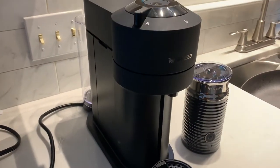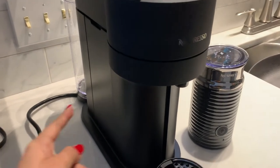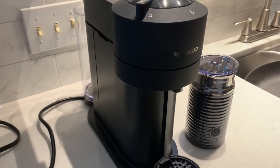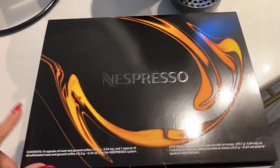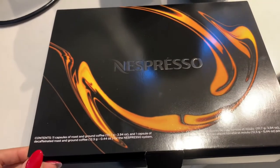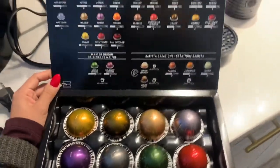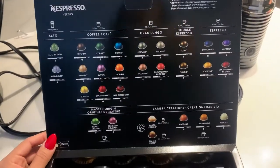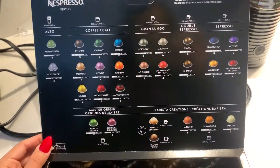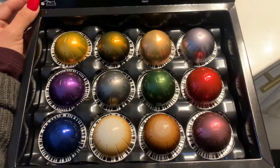I finally connected my phone to the Nespresso machine — it took a while, but the trick is to put your phone on the side and it connects. Here is the Nespresso coffee sample — let's open it up. It shows you all the different kinds of capsules they have. Let's try one.